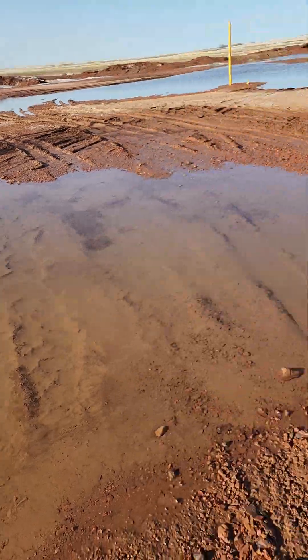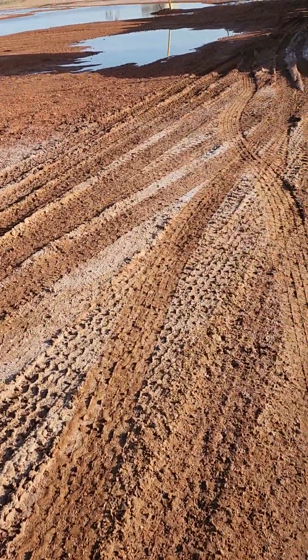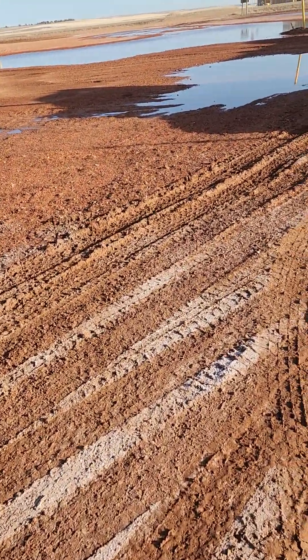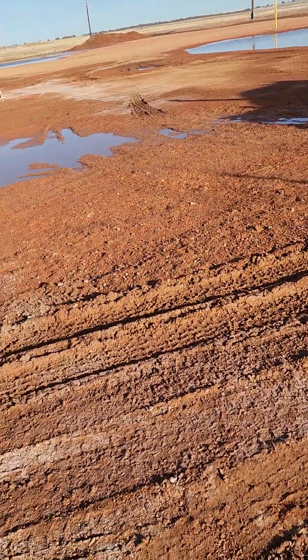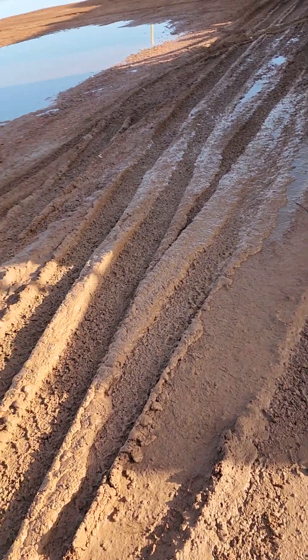This is what it does when it melts, folks. We'll have to bring maybe some more scoria and a tractor to come work this ground, because we've got to get oil and water out of here, and right now it's just a mess.